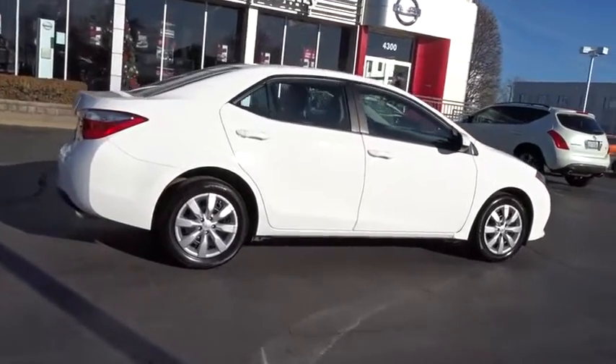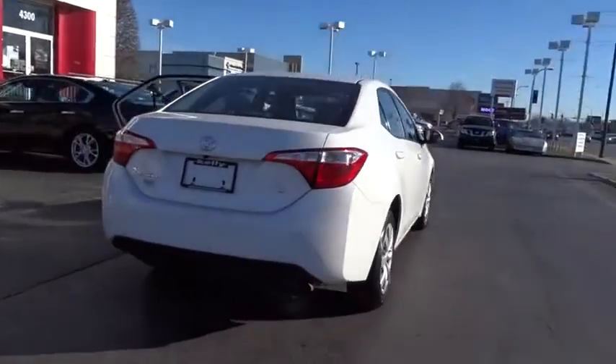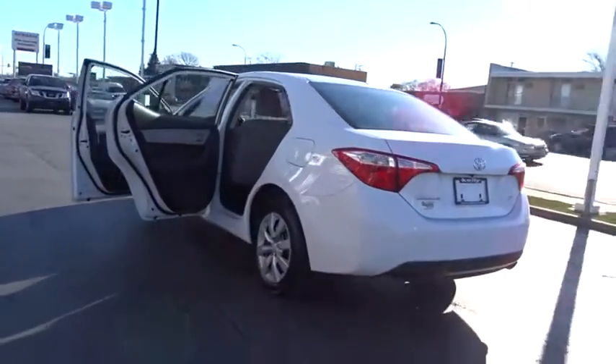Here are some of this vehicle's great options: stability control, keyless entry, steering wheel audio controls, anti-lock braking system, traction control, backup camera, Bluetooth.